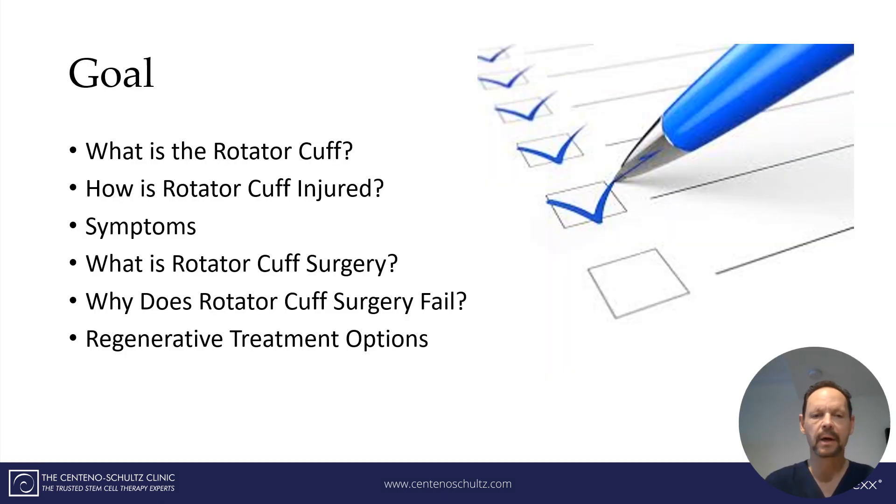Let's get started. The goals of this brief presentation are to review what in the world is a rotator cuff, how is the rotator cuff injured, what are the typical symptoms, what exactly is rotator cuff shoulder surgery, why does it fail, and what are the current regenerative treatment options?